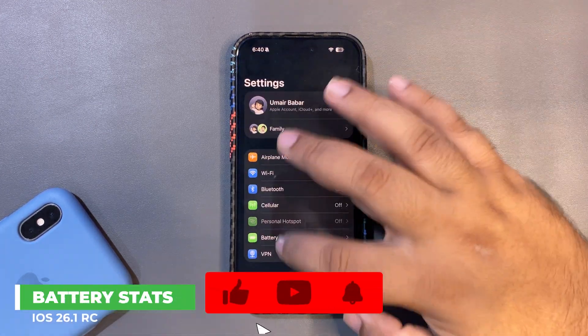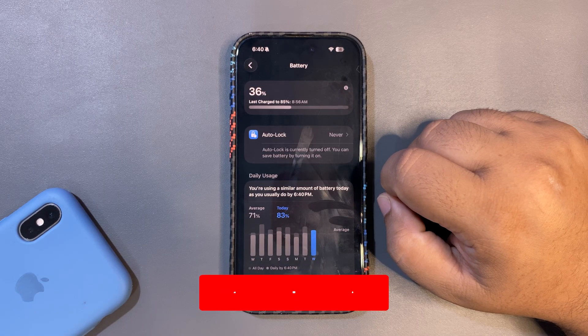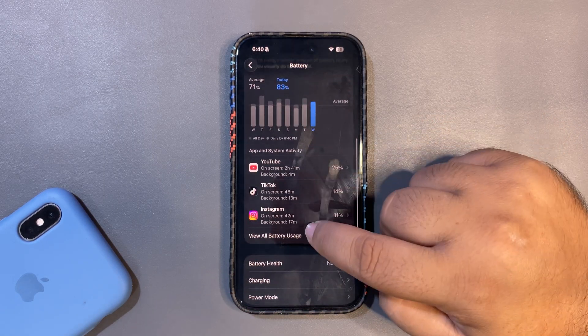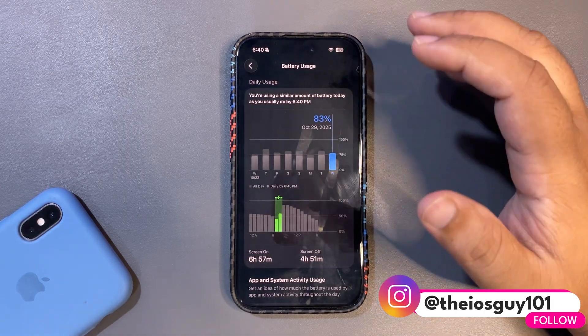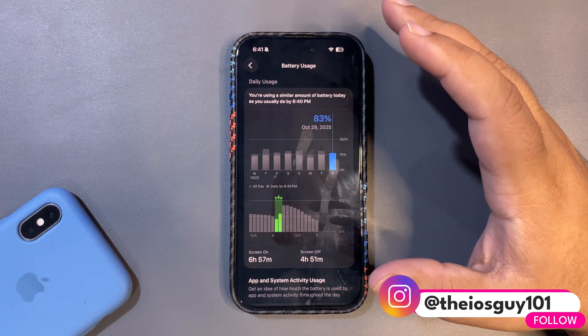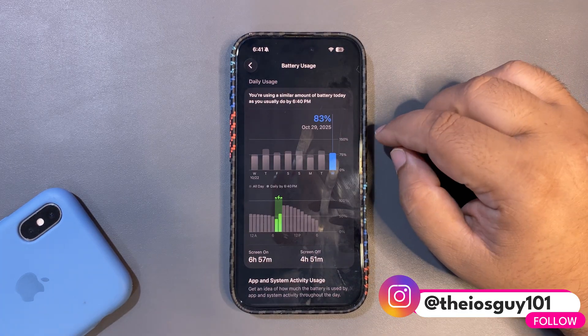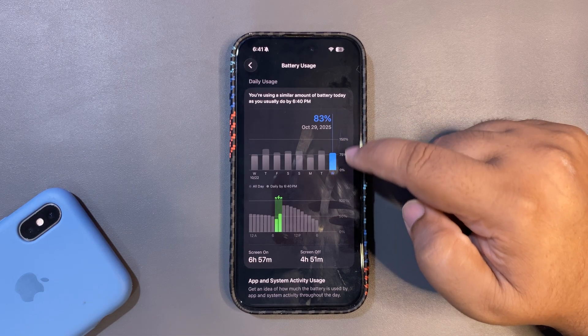I'll start with the battery level — let me go into the battery section. Here's a disclaimer: it's been just about 24 hours since iOS 26.1 RC came out, and iOS always takes a couple of days to get even better, so these are not my final words.